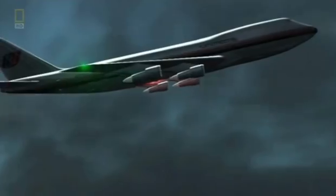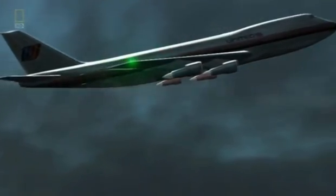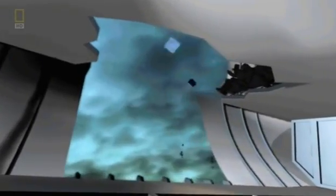When any structural element of an airplane fails, the result can be fatal. A 747 has a cargo door blown out in mid-flight — the decompression is so powerful it sucks two rows of seats and nine passengers out of the plane in a split second.